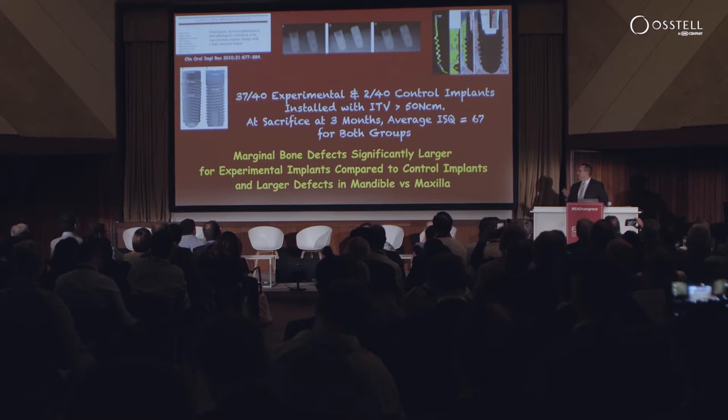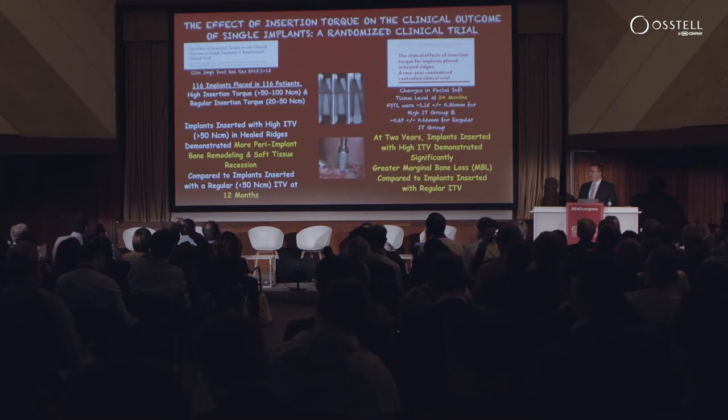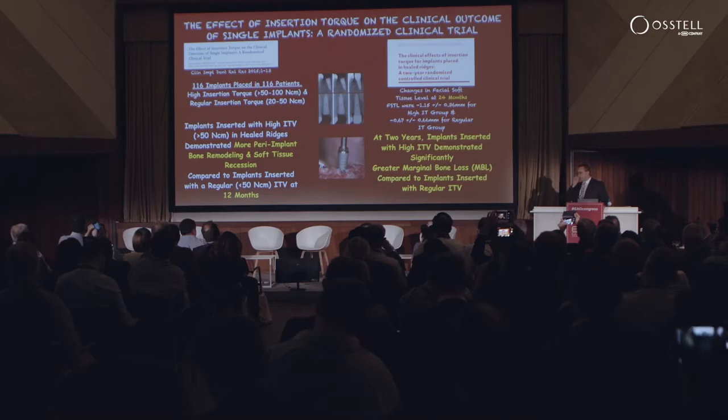So I have seen these unicorns in healed sites, and this is really not surprising. If we look at the literature, animal studies have shown us more marginal bone loss in healed sites when implants are placed with higher torque. In human studies at one and two years, Barone and Alfonsi showed that implants placed in healed sites with insertion torques greater than 50 Newton centimeters demonstrate more marginal bone loss and soft tissue recession.